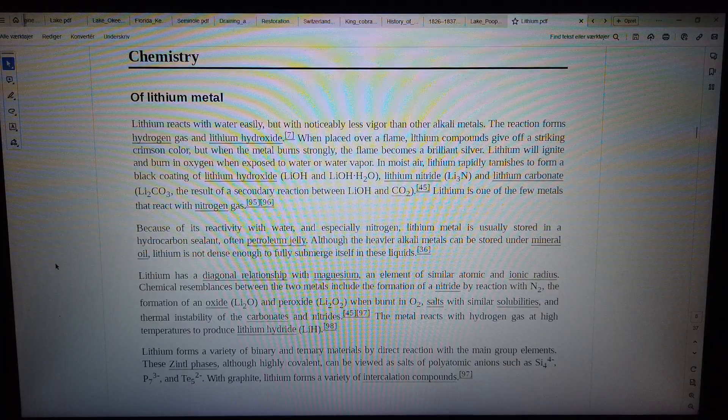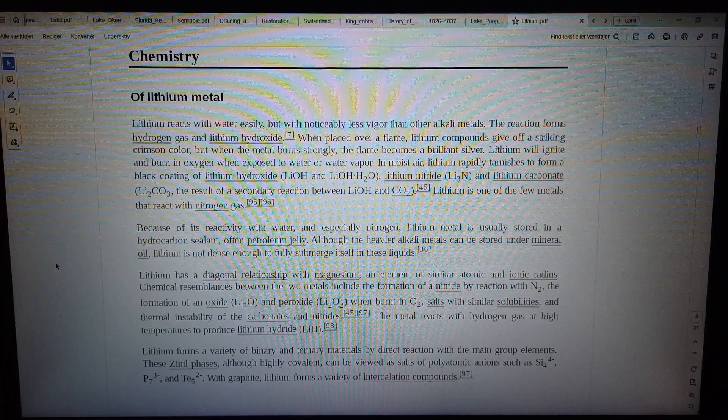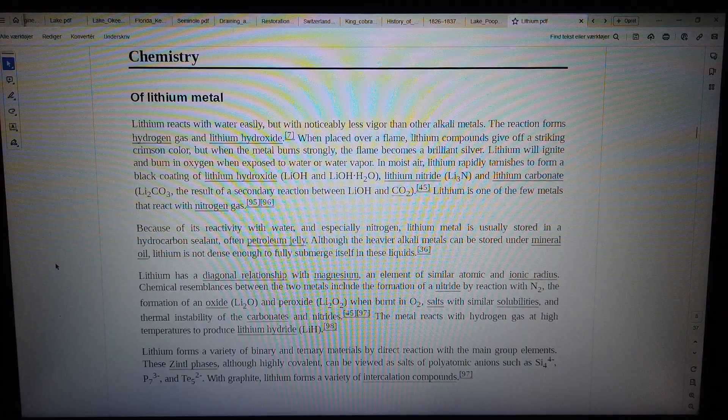In moist air, lithium rapidly tarnishes to form a black coating of lithium hydroxide (LiOH and LiOH·H₂O), lithium nitride (Li₃N), and lithium carbonate (Li₂CO₃), the result of a secondary reaction between LiOH and CO₂.